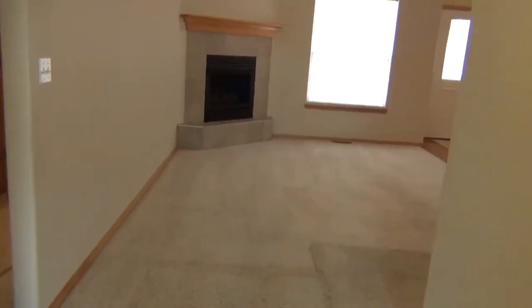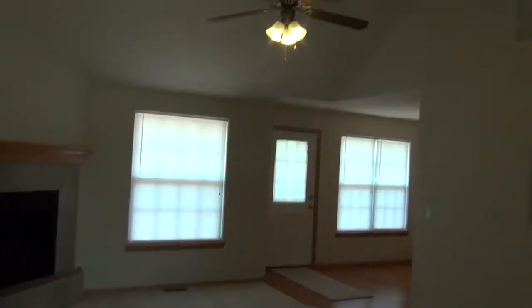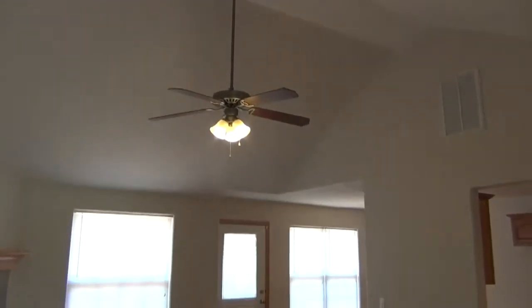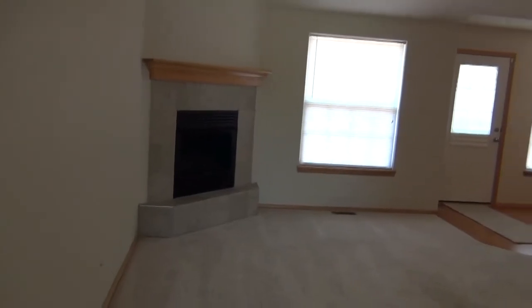Stepping into the living area, you're into a very nice open floor plan with a high vaulted ceiling and a gas log fireplace.